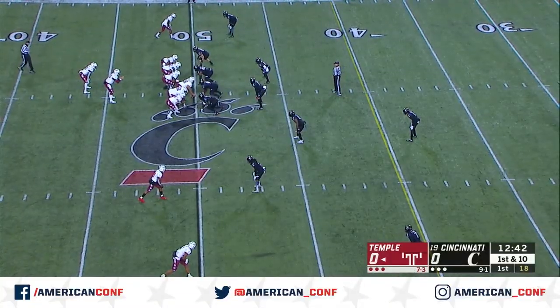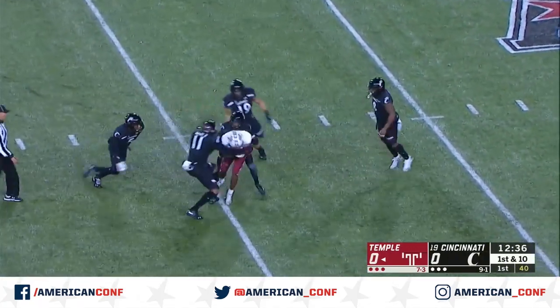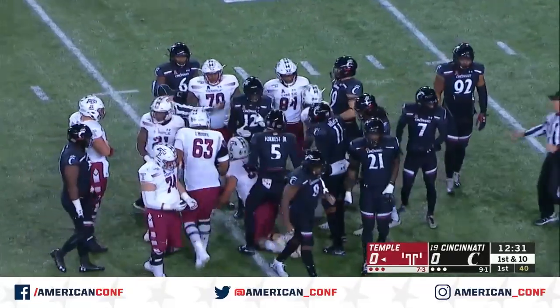Russo four for four. Another RPO on the slant — that's caught. Inside the 35-yard line, pushing the pile to the 30. A gain of 20 yards.